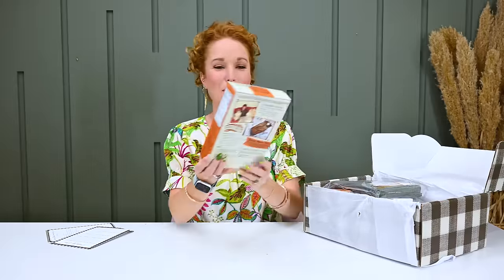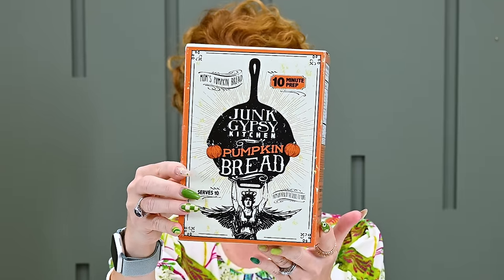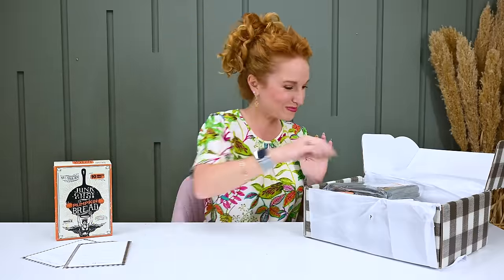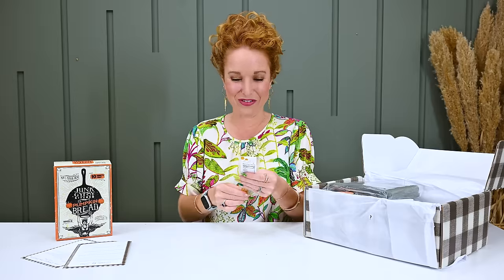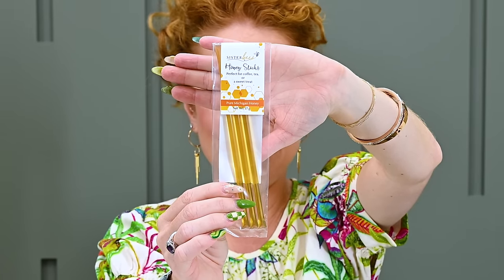We have a big variety of items in here and I'm seeing a lot of brands well known for giving back. On top we have Mom's Pumpkin Bread — Junk Gypsy Kitchen pumpkin bread that serves 10. The Junk Gypsies are literally 45 minutes from my house — a cute little boutique in Round Top, Texas. I didn't realize they made food! They have home decor, knickknacks, and fashion, but apparently they've also mastered the food industry. We also have Sister Bee's honey sticks, perfect for coffee, tea, or a sweet treat.